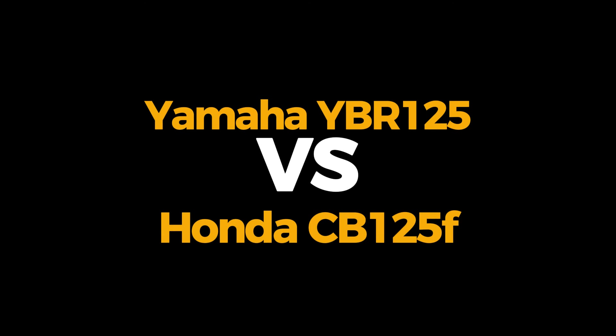Asalaam alaikum guys, welcome to VibeKNPK. Today's video is a comparison between Yamaha YBR and Honda CB125F — two motorcycles you can purchase.